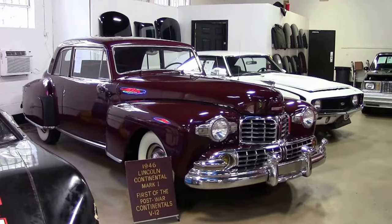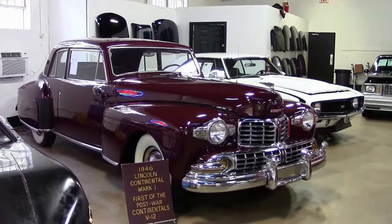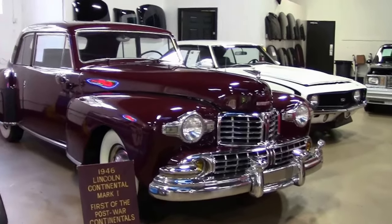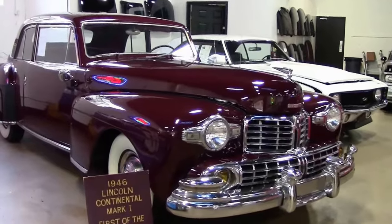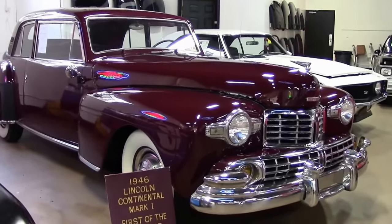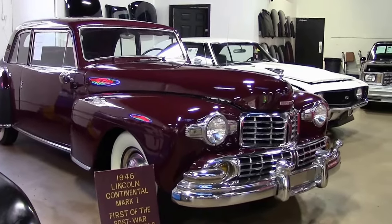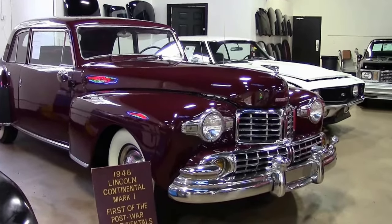At Biavette we are dabbling ourselves into some other cars, so we decided we would go very old. This is a 1946 Lincoln Continental Mark 1. 1946 being the first year of production after the war, so only 265 of these were manufactured.